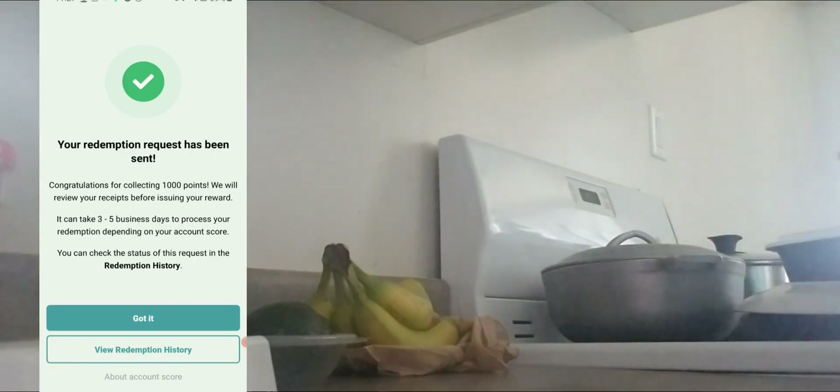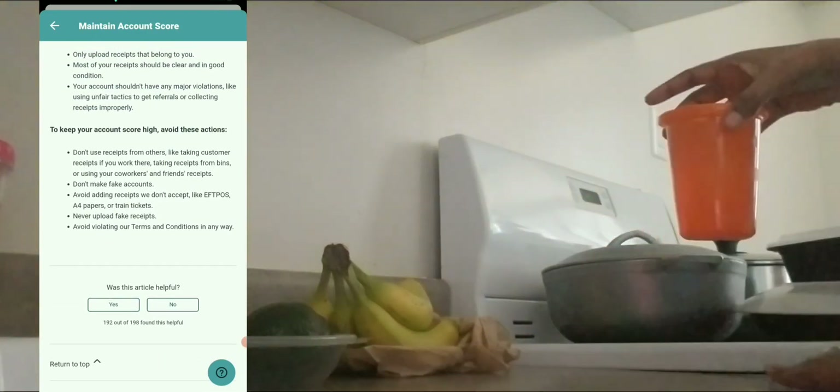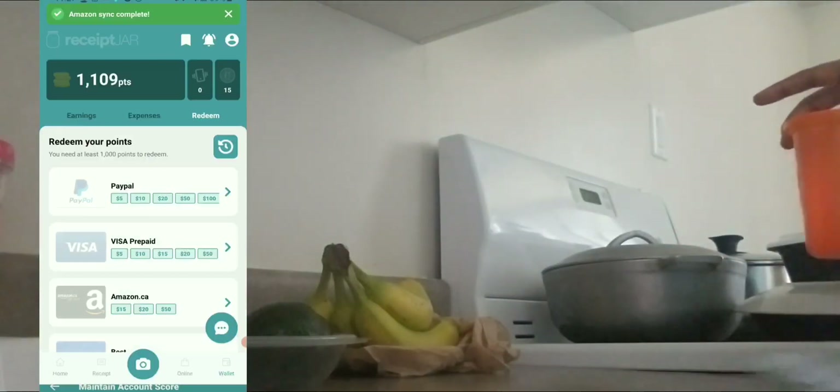As you can see, the redemption was successful. They're going to send it to my PayPal account, and it can take up to three to five business days to process depending on your account score. I cash out frequently so my account score is really good. At the bottom you can read more about what the account score means.